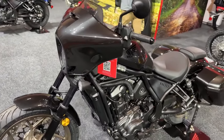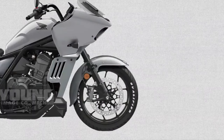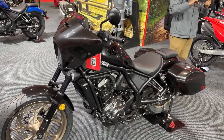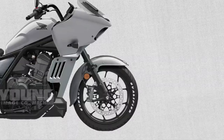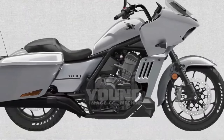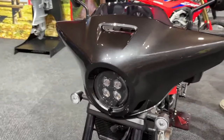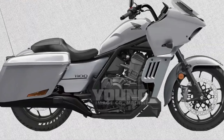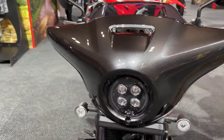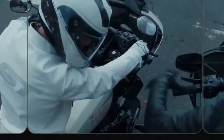To enhance touring comfort, the Rebel 1100 Tour comes with a full-sized adjustable windshield and integrated fairings, which help reduce wind resistance and provide better protection against the elements. The motorcycle also features a cutting-edge electronics package, including multiple riding modes, traction control, and a comprehensive ride-by-wire system, enabling riders to customize their experience according to different conditions and preferences.